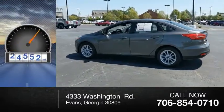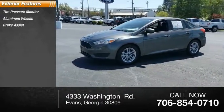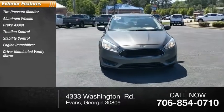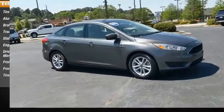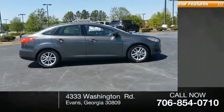This vehicle has less than 30,000 miles. Here are some of its great options: tire pressure monitor, aluminum wheels, brake assist, traction control, stability control, engine immobilizer, driver illuminated vanity mirror, and front disc rear drum brakes.